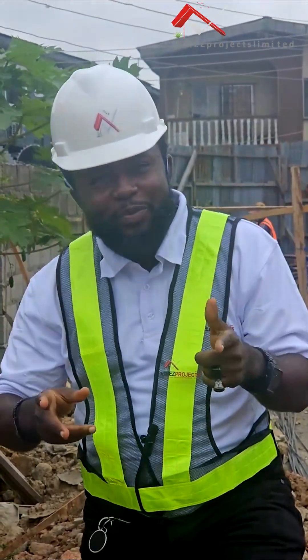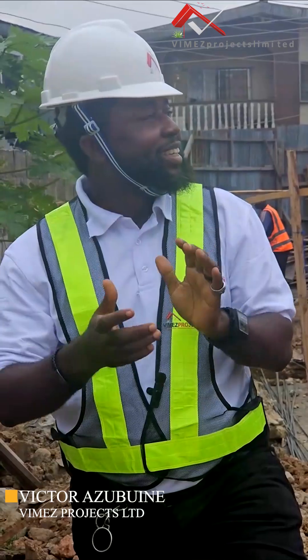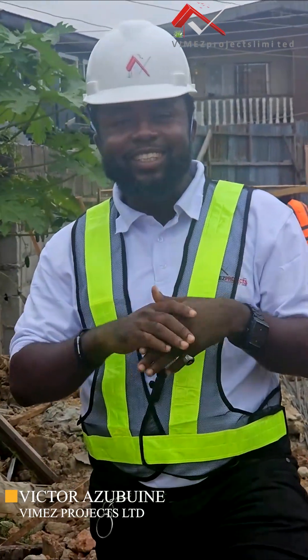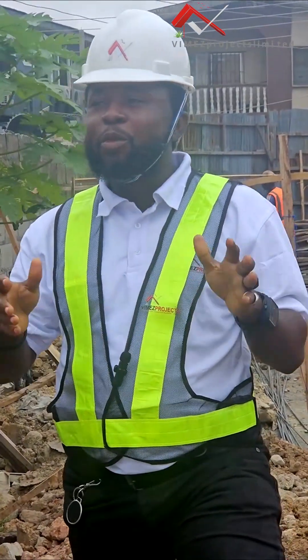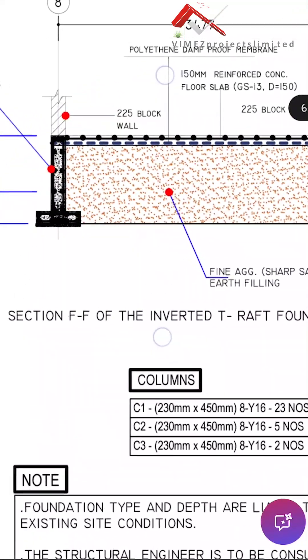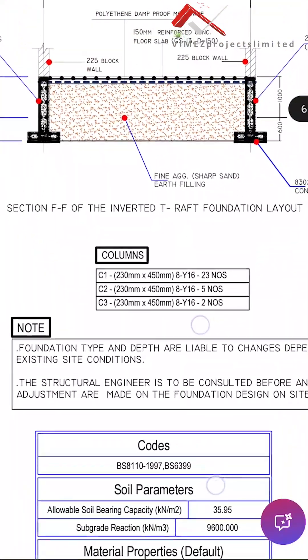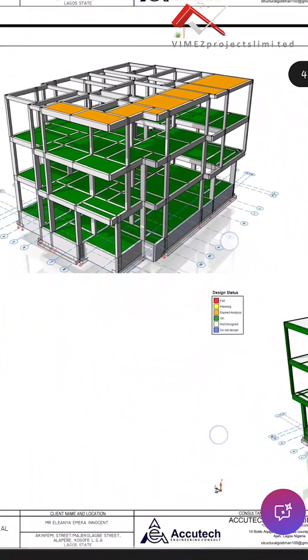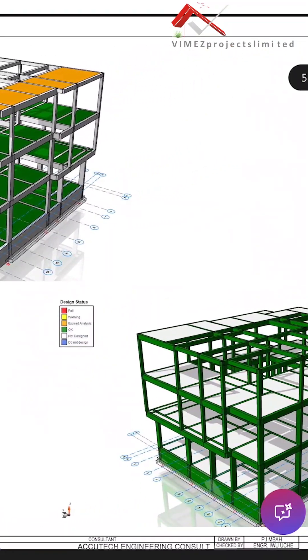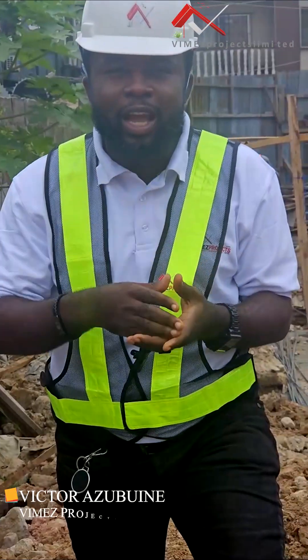Hello guys, welcome to Bemers Projects Limited where we design and build classic homes. We have another project here in Lagos State, Nigeria, where we will be doing a raft foundation. I want to show you guys how we do these things — our step-by-step process of achieving a raft foundation in Lagos, because most people are asking how we do this.